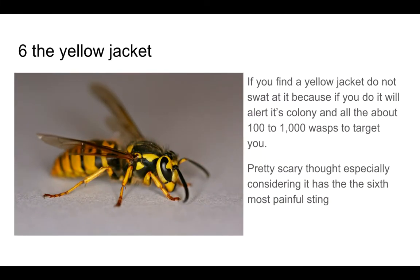Number 6: The Yellow Jacket. If you find a Yellow Jacket, do not swat at it at all. Because if you do, it will alert its colony, and all of the about 100 to 1,000 wasps will target you. It's a pretty scary thought, especially considering it has the 6th most painful sting.